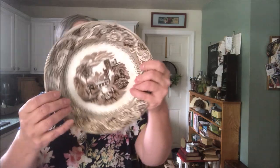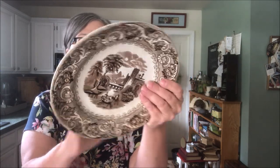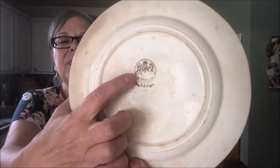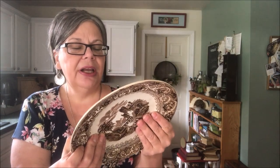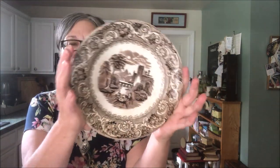Here's a pretty brown transferware ironstone plate — it's quite heavy. I haven't yet deciphered the stamp; this word right here is 'Rhine' and then below that it looks like 'JFW,' but I haven't been able to track that down. It's in perfect condition, was a dollar, and it's worth about 10 to 15 dollars.